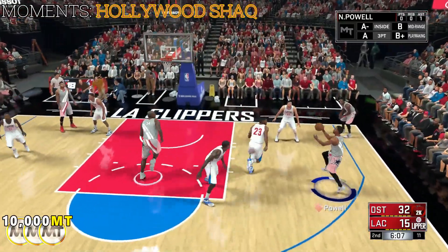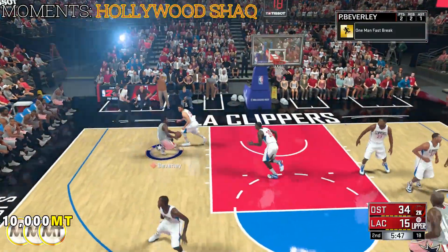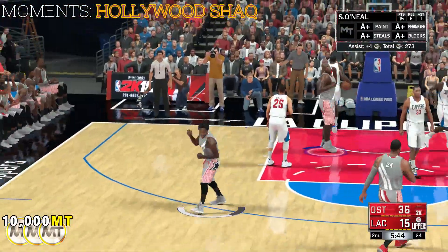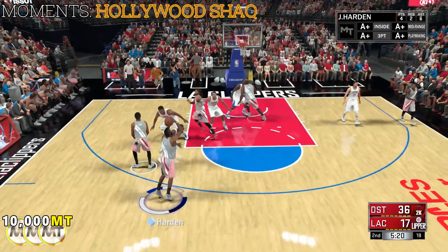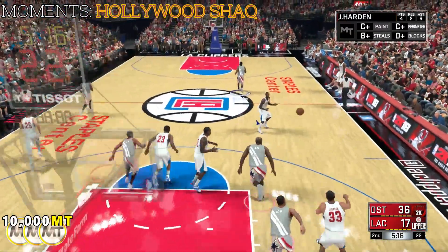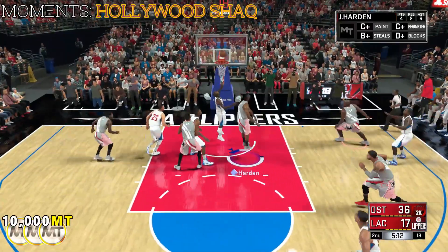Shaq with the rebound, looking for his first basket still in this one. To the paint — and the dunk by O'Neal! Their work on the boards has been impressive — they've been absolutely dominant. The three from Harden. Nice D from Crawford, but not quite enough defense that time around — just lucky he was off.